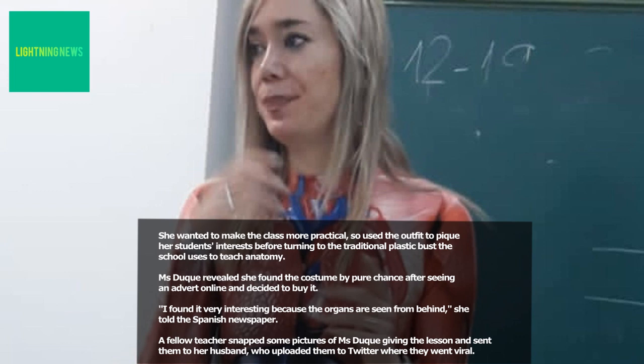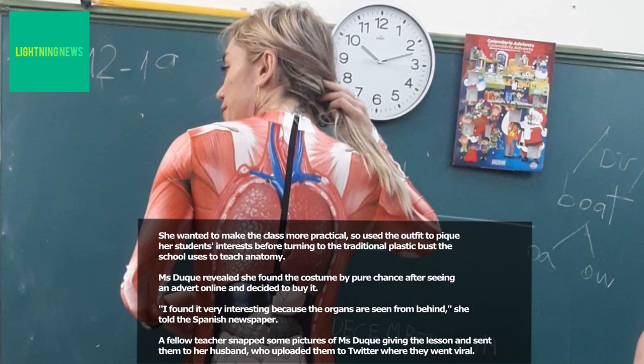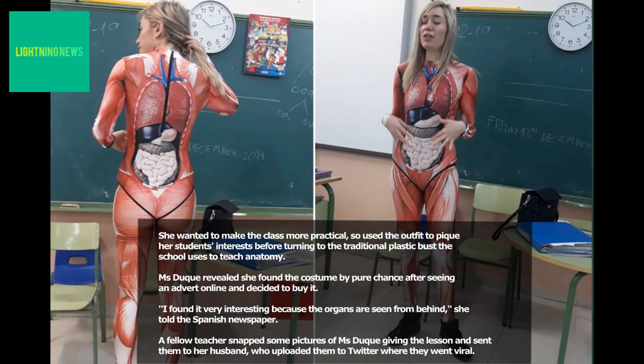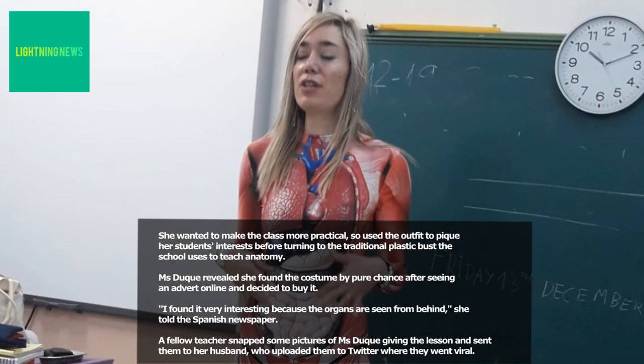Ms Duque revealed she found the costume by pure chance after seeing an advert online and decided to buy it. "I found it very interesting because the organs are seen from behind," she told the Spanish newspaper. A fellow teacher snapped some pictures of Ms Duque giving the lesson and sent them to her husband, who uploaded them to Twitter where they went viral.